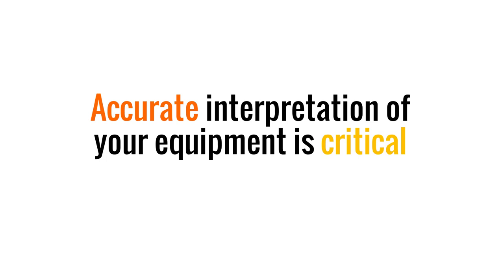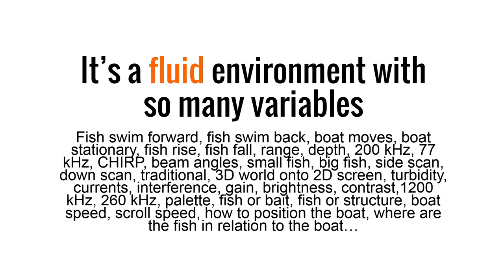Accurate interpretation of your equipment is critical. It's a fluid environment with so many variables — fish swim forward, fish swim back, boat moves, boat stationary, fish rise, fish fall, range, depth, 200 kilohertz, 77 kilohertz, chirp, beam angle, small fish, big fish, side scan, down scan, traditional 3D world on a 2D screen.